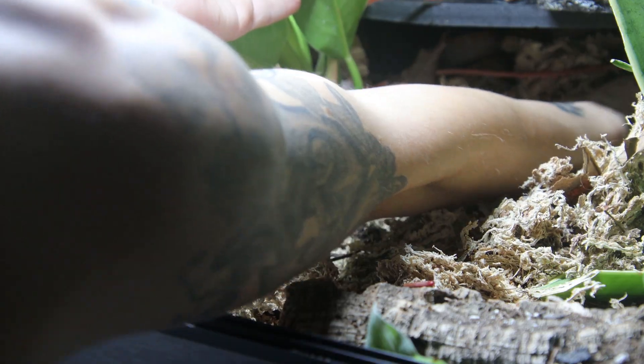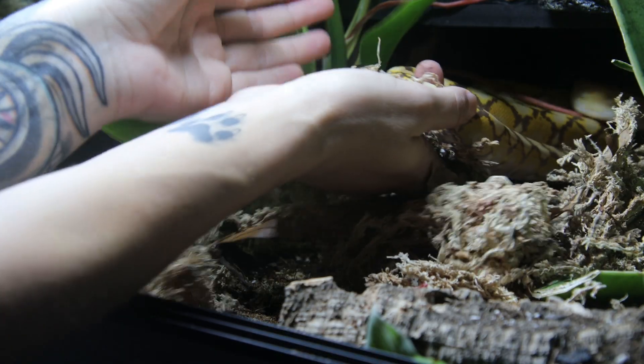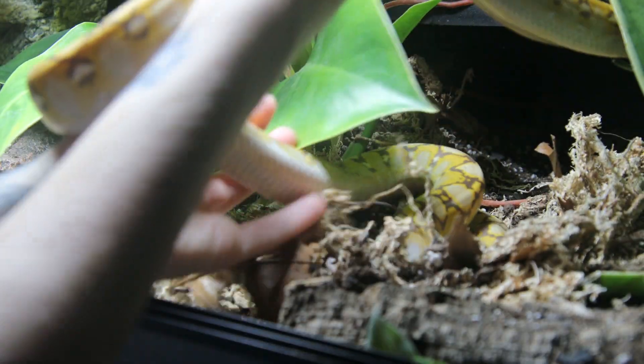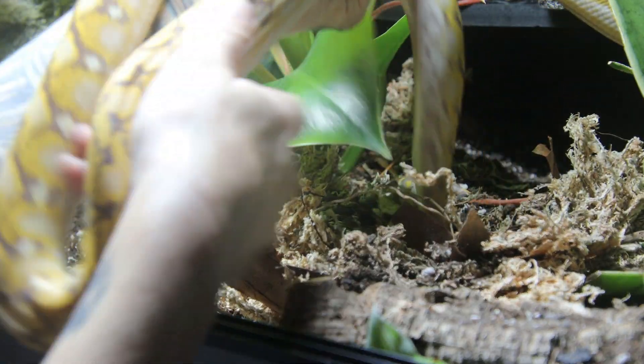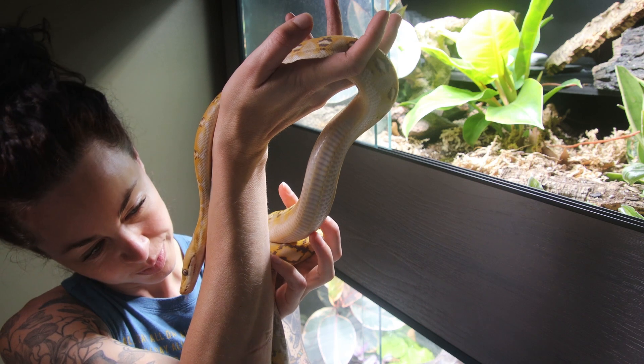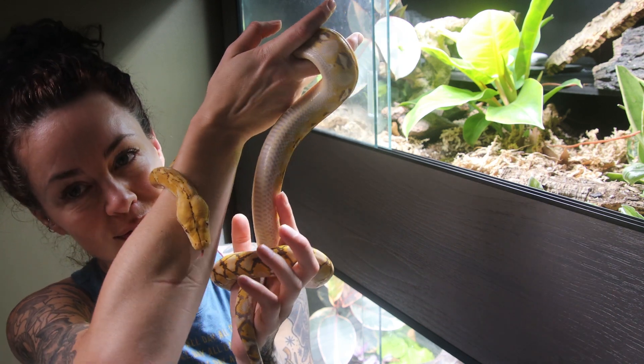She's also very sweet and has that very typical strong retic food drive, which is very easy to turn off. Once I turn it off, because she tends to hide deep underneath her shelf, I do feel comfortable reaching underneath with my hands to pull her out. Since I'm home more now, I've been more diligent about working with both of these shyer girls more consistently to get them more handling time. So that's Chahaya.